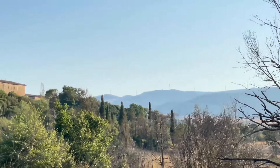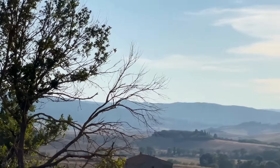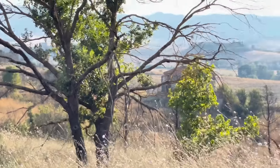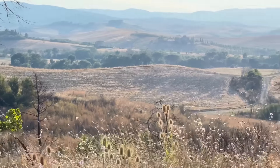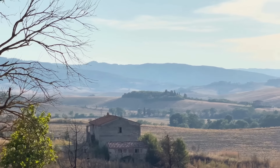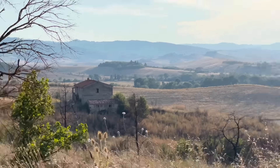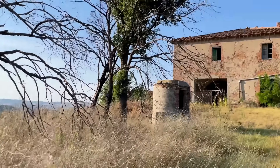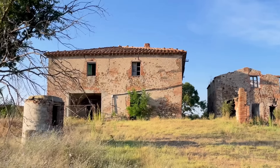The views from every side of the property are spectacular, offering a stunning panorama. The area is well connected with roads linking to neighboring properties and nearby villages. Additionally, there are several farmhouses in the area, including one that appears to be abandoned as well — so let's see if I can explore this one too.